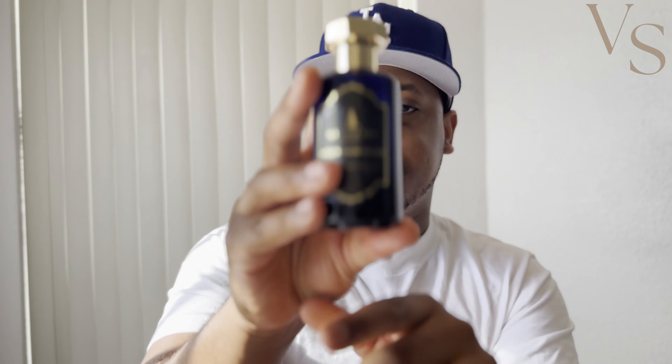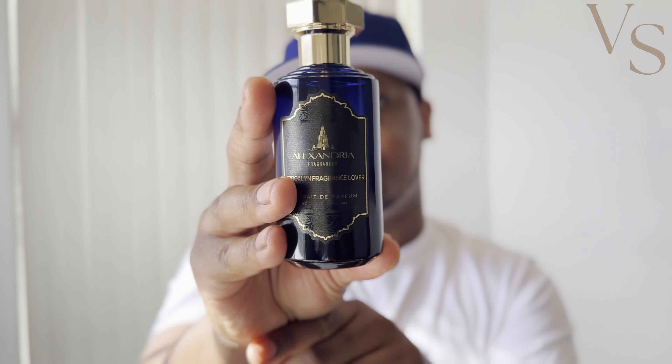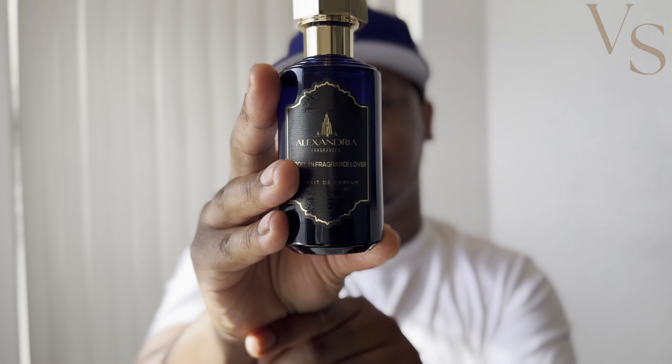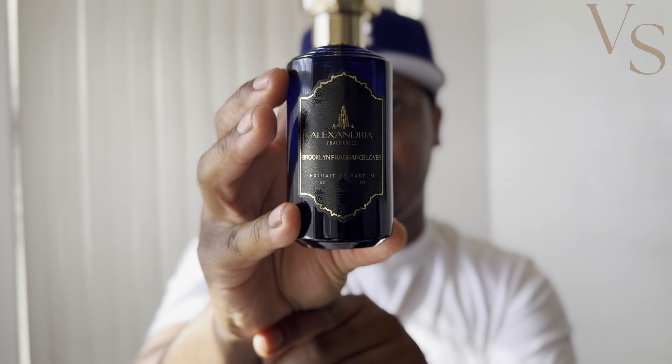I've also smelled Fire Your Desire by Paris Corner, which does smell close to Angel Share — definitely closer than some others — but it's a little sweeter in my opinion and the projection is pretty weak. With Brooklyn Fragrance Lover, you're getting very close accuracy and also pretty good performance. So again, this is Brooklyn Fragrance Lover by Alexandria Fragrances.